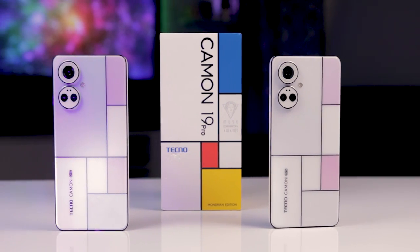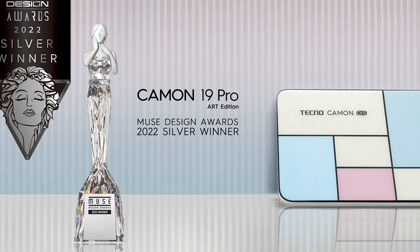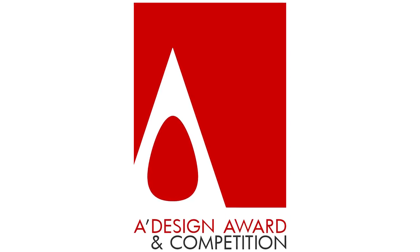The Tecno Camon 19 Pro Mondrian Edition has collected two international awards: the 2022 Muse Design Awards from the US and the A Design Awards from Italy. The new and appealing design complements the Camon 19 Pro Mondrian Edition's other features and makes it the perfect phone to pick, as it matches beauty with performance, giving it a personality of its own. For only 35,000 Kenya shillings, you can get it at any of Tecno's official retail stores countrywide, Safaricom's official retail shop and online at Masoko, Jumia and Killimall. Remember to like, share and subscribe for the latest in consumer tech. Till the next one — we done tech it, now you go.